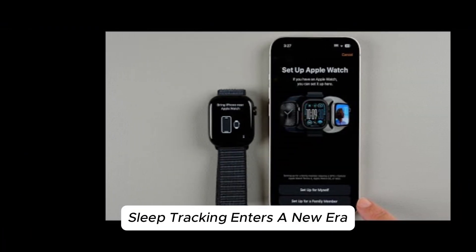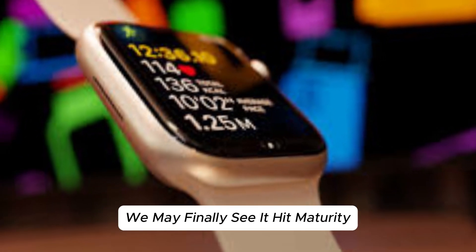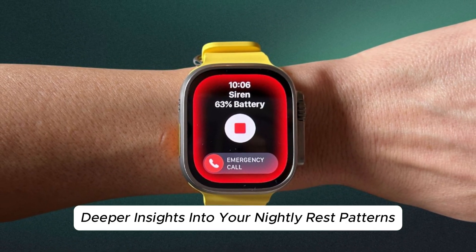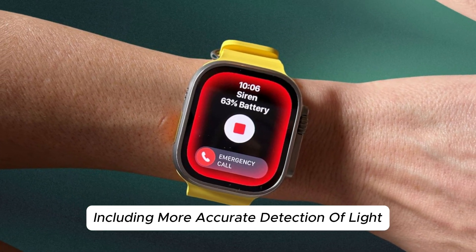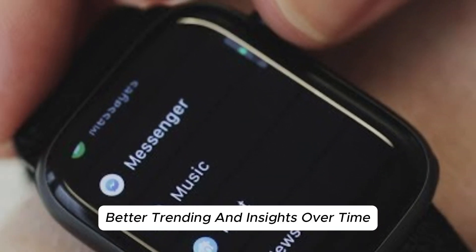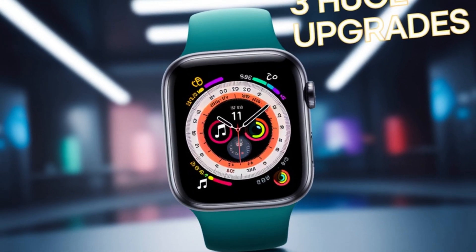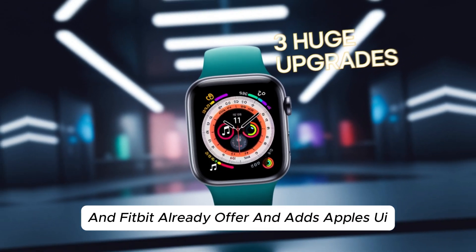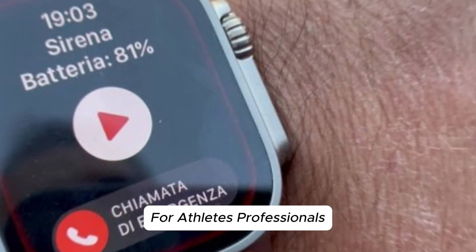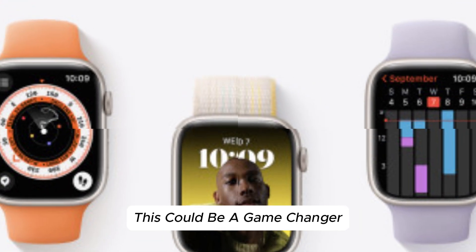Sleep tracking enters a new era. Apple has slowly evolved its sleep tracking, and with the Series 11 we may finally see it hit maturity. Sources hint at much deeper insights into nightly rest patterns, including more accurate detection of light, deep, and REM stages, better trending and insights over time, and integration with Apple Health's mindfulness tools to encourage better recovery. This brings the Apple Watch closer to what Whoop and Fitbit already offer, and adds Apple's UI polish and privacy commitment on top. For athletes, professionals, and casual users trying to improve rest and recovery, this could be a game-changer.